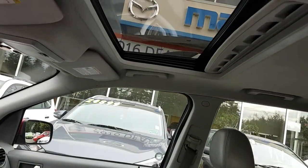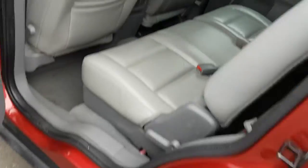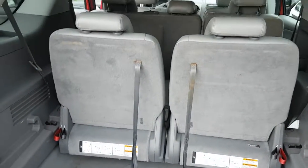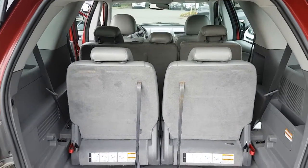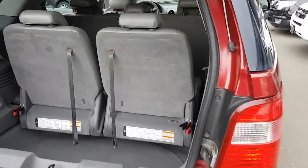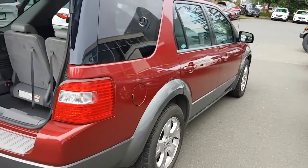There's a sunroof, and in the back there are additional seats — seven seats altogether. Or you can put all the seats down; they go flat so you can fit a lot of stuff back there.